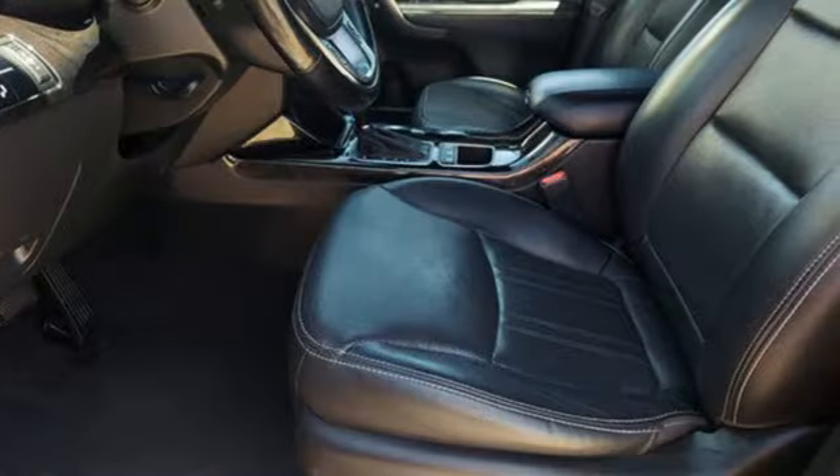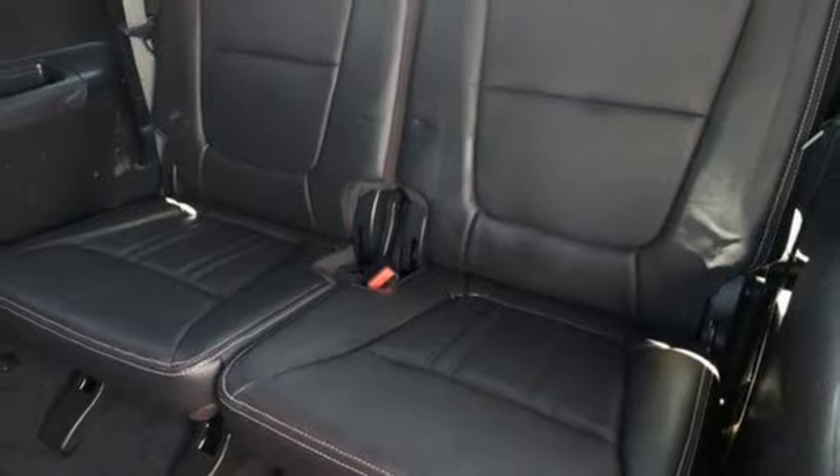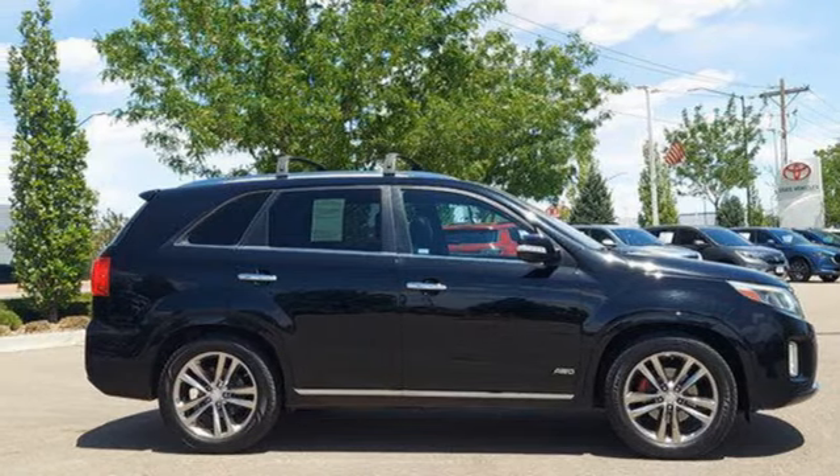Consumer Reports finds the Sorento offers lots of interior space, yet is easily maneuverable and simple to access. Reliability, quality, Kia. Driving is believing — test drive it today.